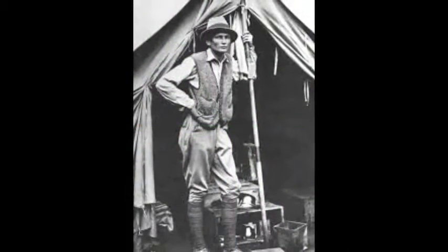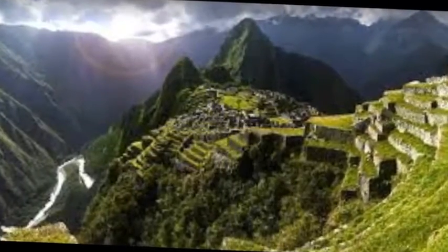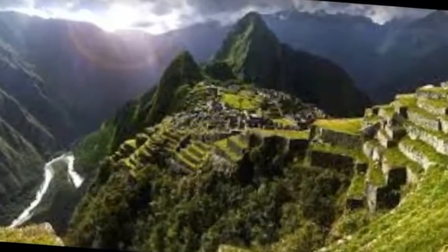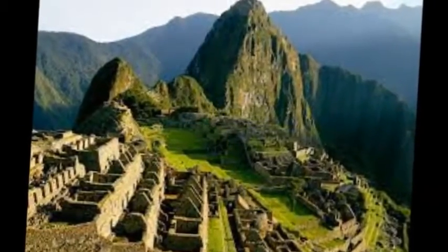Machu Picchu was discovered on July 24, 1911 by Hiram Bingham, an American historian and explorer. According to some research, it took nearly 5,000 people to build it but it only accommodated 1,000. Even with these facts, researchers only found between 250 bones.